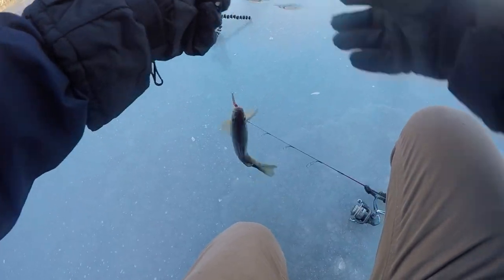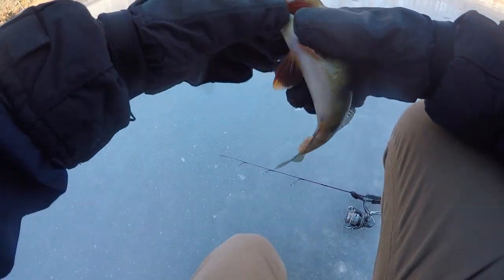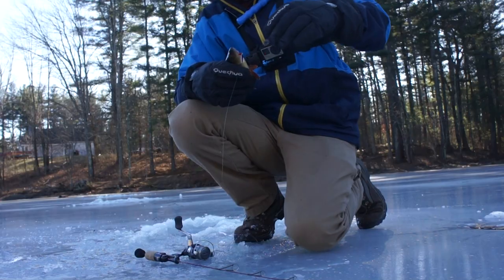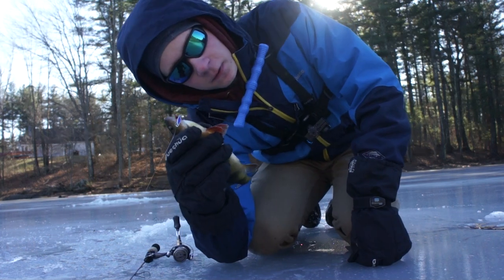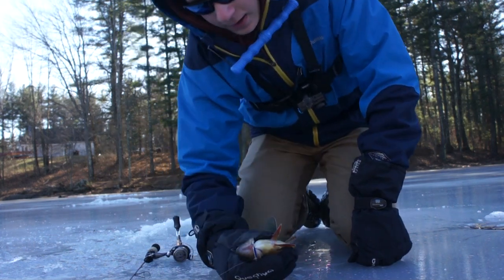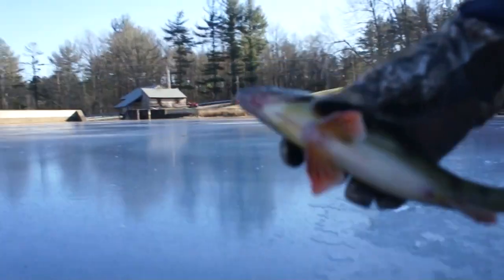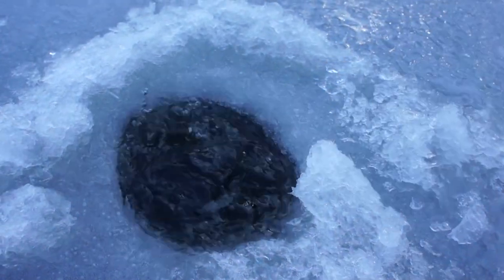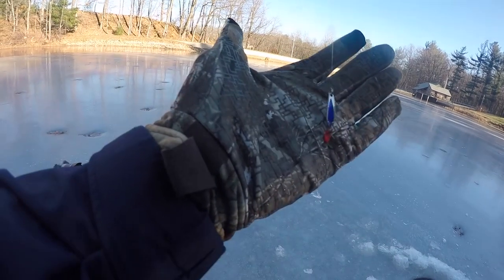I really wasn't expecting to catch anything, to be honest with you. We managed to catch ourselves a nice little perch — the first fish I've caught in weeks. The last fish I caught was in Illinois. Not only is this my first ice fishing fish of the year, but the first fish in this particular pond, and I may be the first person in town to be out here on the ice. So we've got ourselves a small little yellow perch — first ice fish of the year. We'll put it right back in. That was on the blue spoon right there.